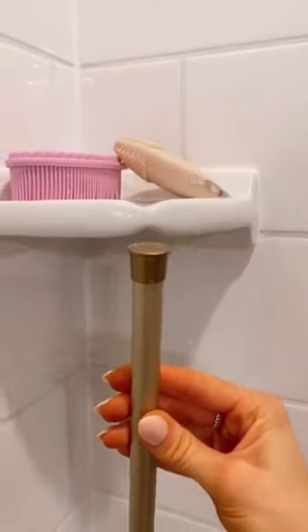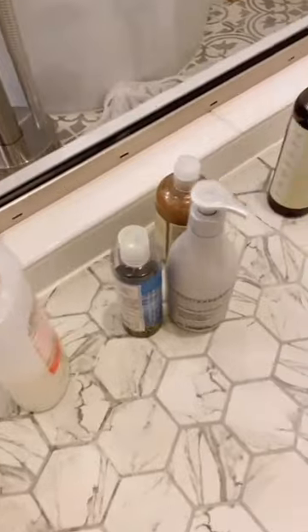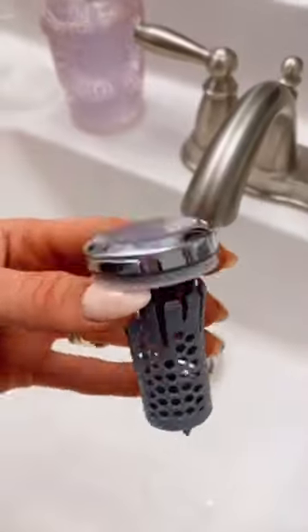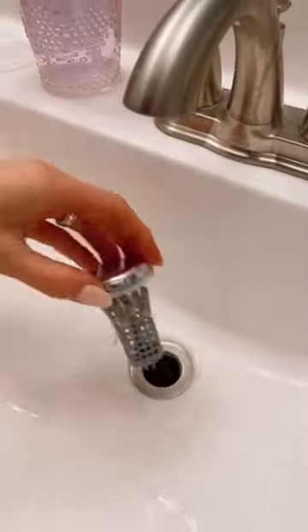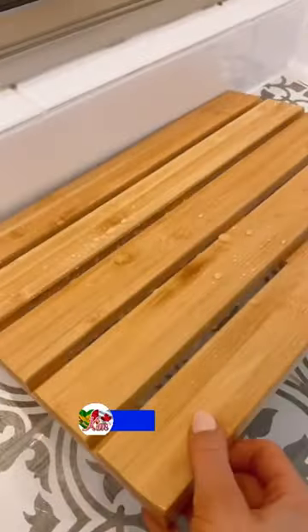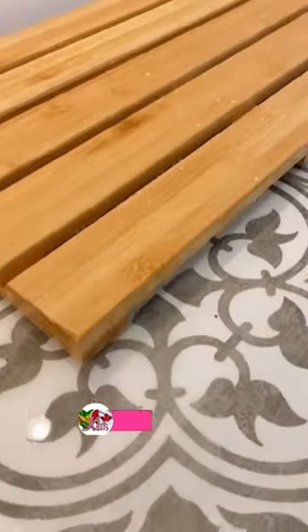Amazon Bathroom Must Haves. This rental-friendly adjustable shower tower takes all of your shower products off the floor and gives them four shelves to organize them on. This sink stopper doubles as a hair catcher to prevent clogged drains and takes a few seconds to put in. And this bamboo bath mat has non-slip feet, is water resistant, and is also raised off the floor so water can easily drain.